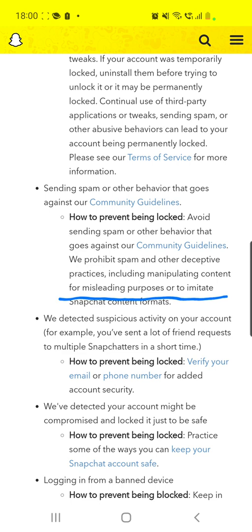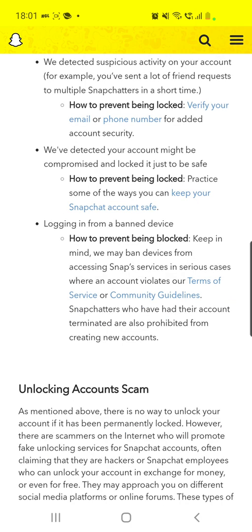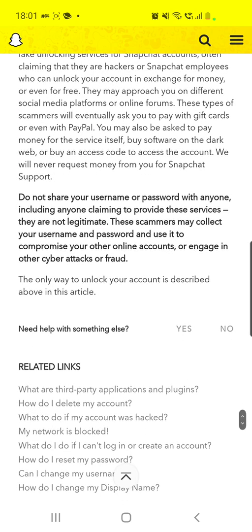Another reason is if they detected suspicious activity on your account — for example, if you've sent a lot of friend requests to multiple Snapchatters in a short time. So in conclusion, don't send a lot of friend requests, because your activity may appear suspicious and your account will be locked. Also, your account might be compromised and locked for safety, or because you logged in from a banned device.